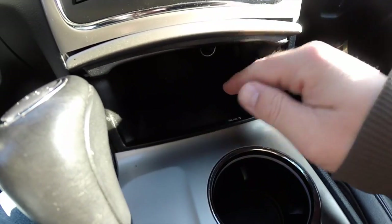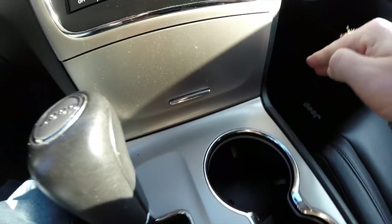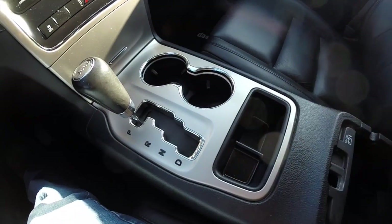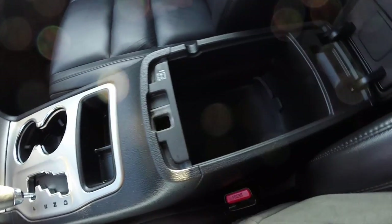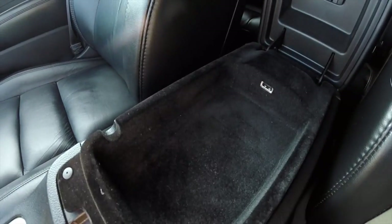Looking below, you have a nice storage panel with a 12 volt power point inside, illuminated front cup holders, and a dual level storage compartment with a 12 volt power point and a USB port.